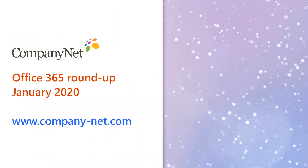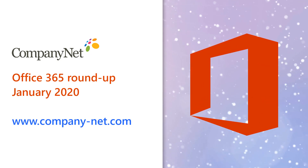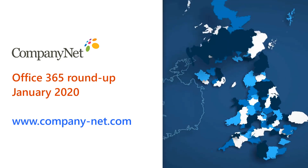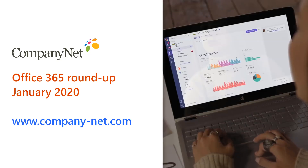Happy New Year and welcome to 2020's first roundup of key changes and new features coming up in Office 365. This month we have some news about data residency for UK organizations, harnessing AI to deliver better presentations, chatbots, Teams, forums and more.